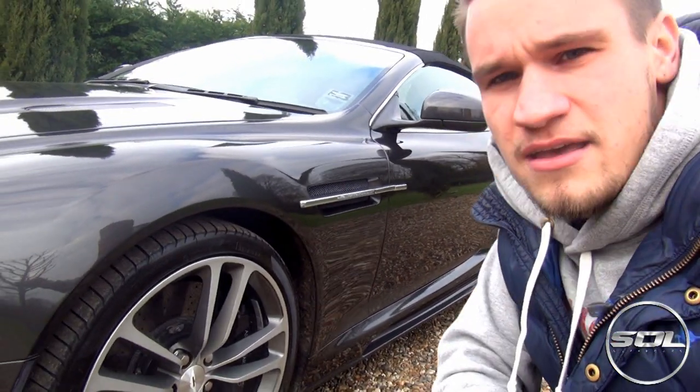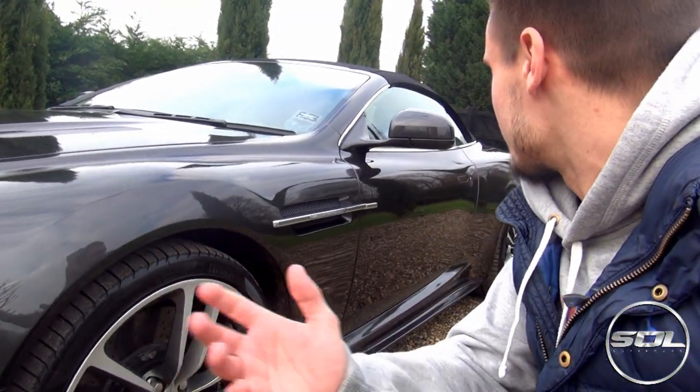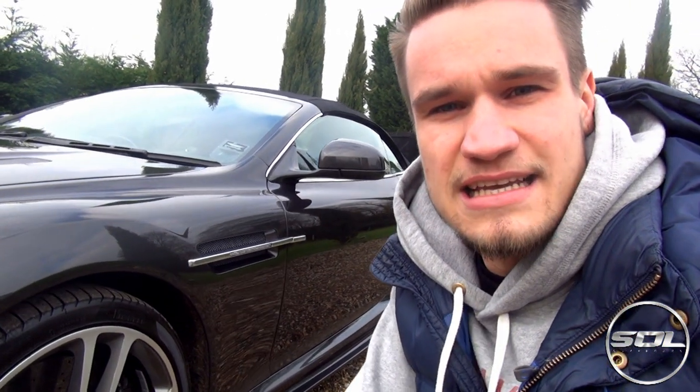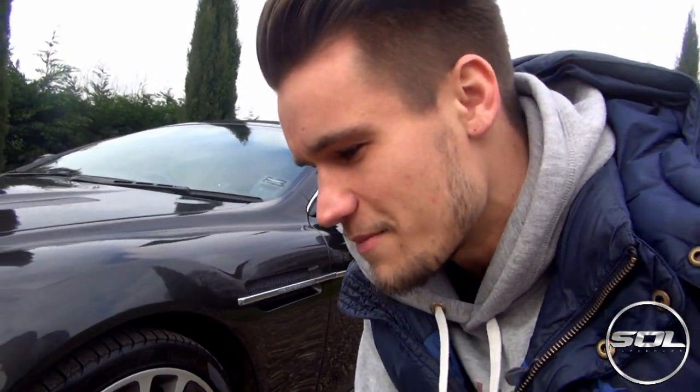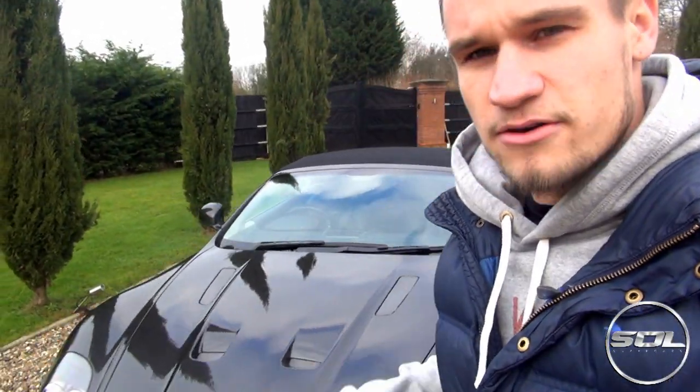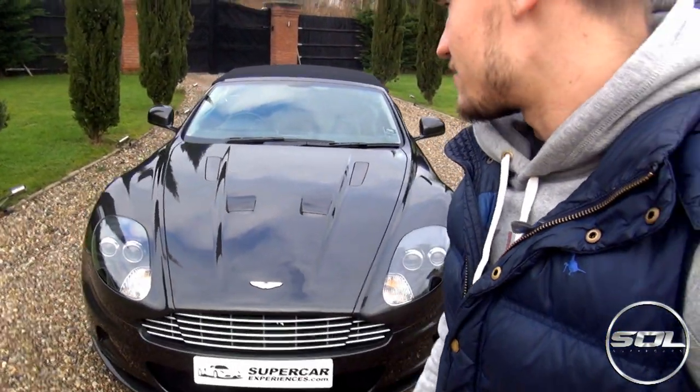Ladies and gentlemen, I'm here at Supercar Experiences and I've got the Aston Martin DBS Volante — the taxi that we had from SB2 here — and I'm almost about to get behind the driver's wheel. I'm filming two or three videos today: this vlog, which is already live as you're watching it, the Lamborghini LP560 review, and the Aston Martin DBS Volante review.